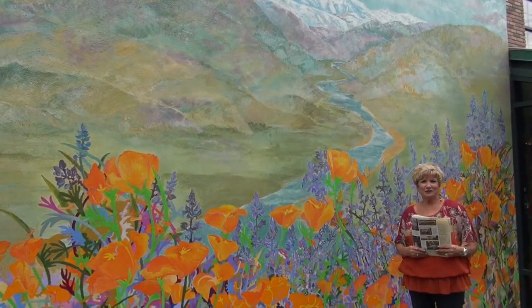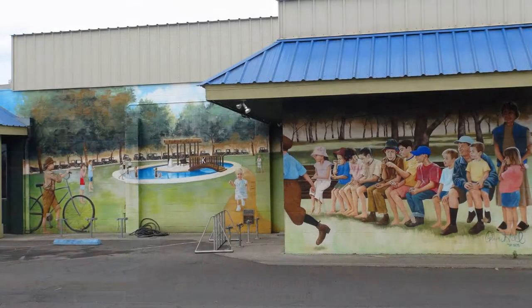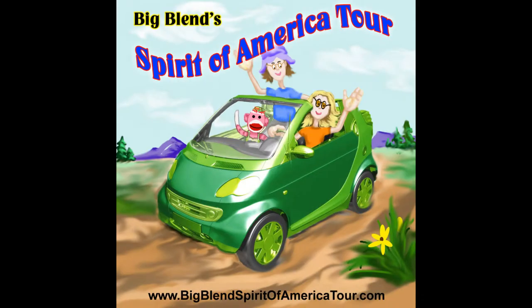Come to Exeter and visit us. For more about our murals, you can visit our website at www.exeterchamber.com, or give the chamber a call at 559-592-2919. We'd love to arrange a visit for you.